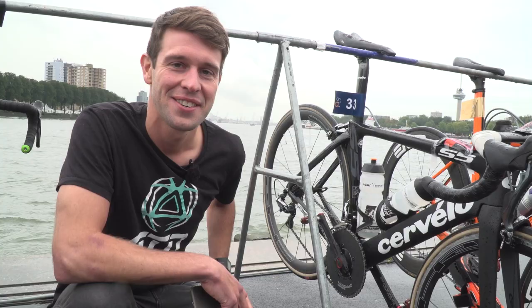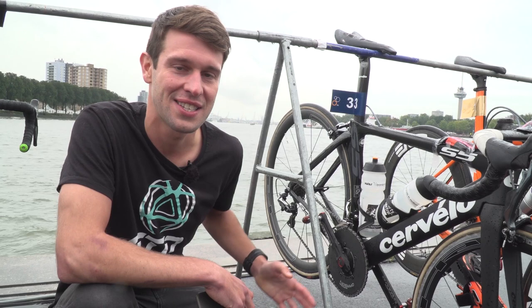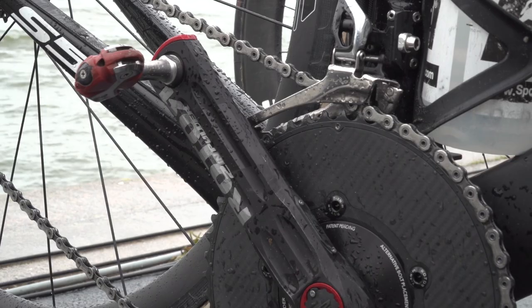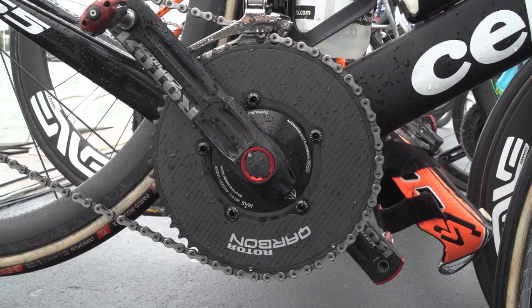We're here with Belgian athlete Jelginz's Cervelo S5, and he has a two-in-one power crankset, and on that he has the Quarbon carbon chainrings, which is a really cool setup.